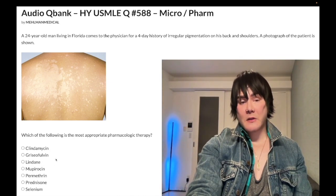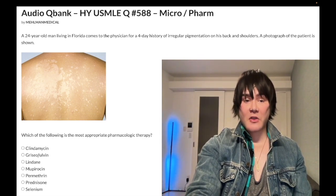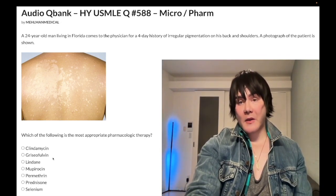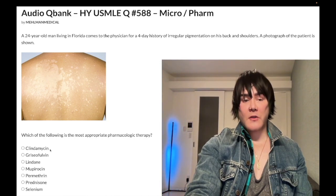Griseofulvin is the oral treatment for tinea capitis and can be used second-line for other conditions like onychomycosis, which is a nail fungal infection. First-line for onychomycosis is oral terbinafine. Also be aware that griseofulvin is a microtubule inhibitor.